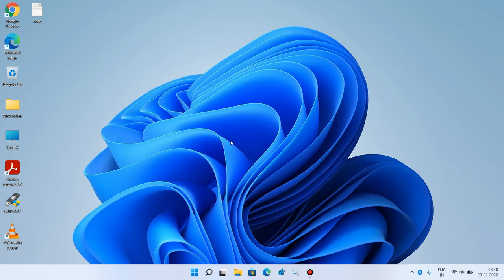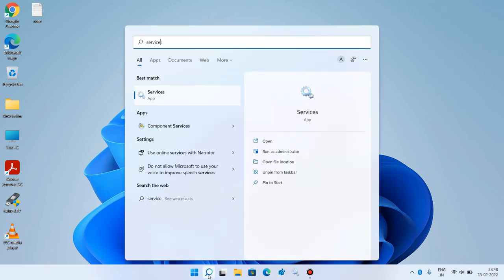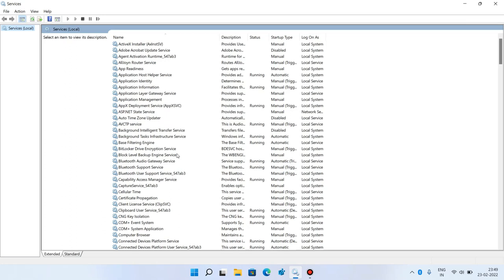Method number one has two steps. Step number one is to go to the search bar and type 'services'. Click on the search result Services.